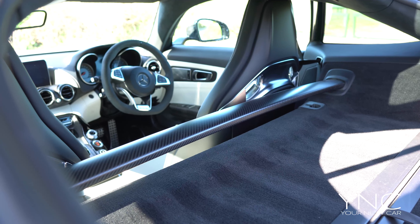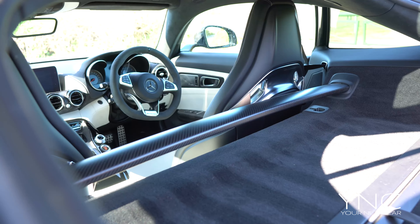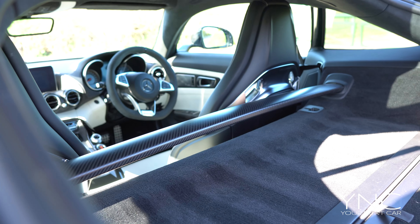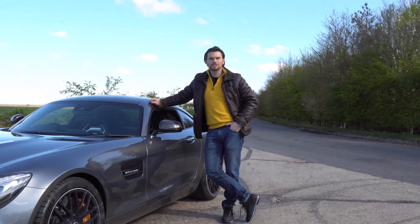As if this car wasn't stiff enough already, the AMG team have installed a matte carbon roll bar through the centre, making the vehicle even more rigid and even more special.